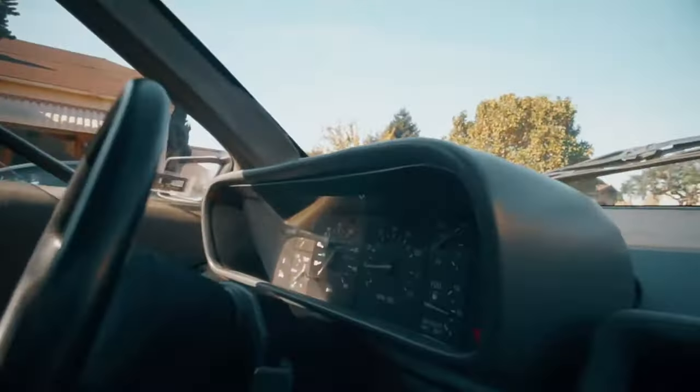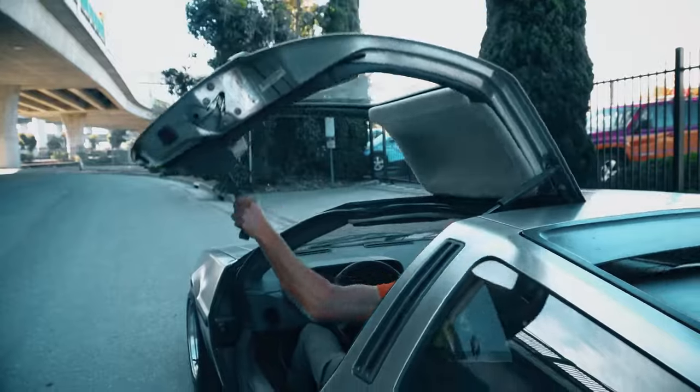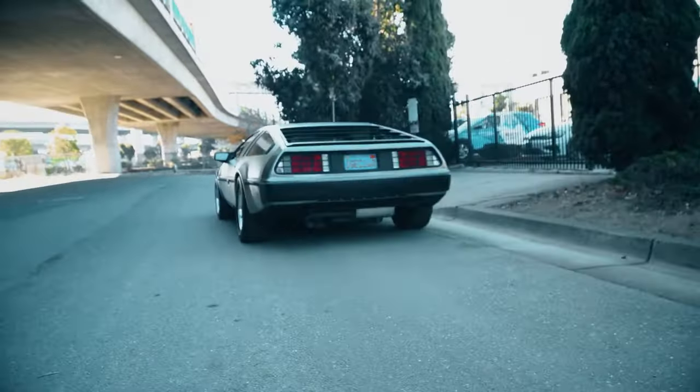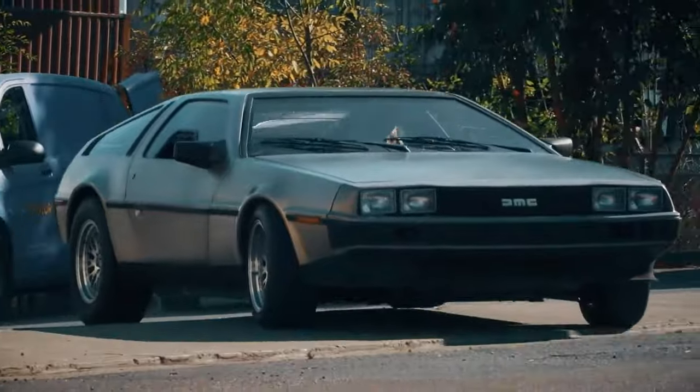As many people know, the top speed in the film is 88 miles per hour, or 142 kilometers. Throughout its production run, there were 9,000 made, and there was actually a plan to produce 100 gold-plated DeLoreans — but only 3 were actually made.